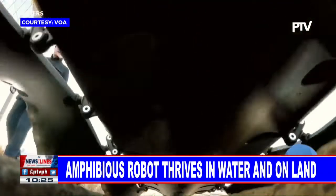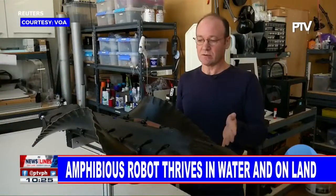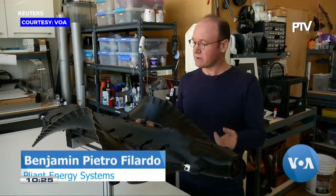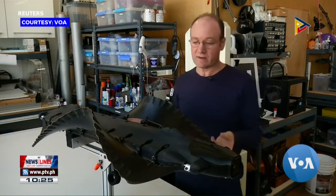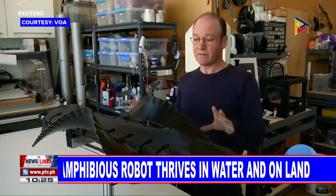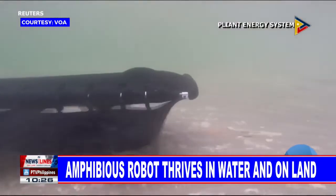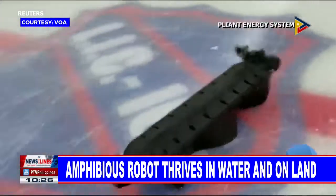One of the key advantages of the Velox robot is that it's able to move from the water onto land and back again. It turns out that this particular way of creating a moving, undulating fin means that with one fin you can go through snow, you can go through sand, swim pretty well, and also ice skate.